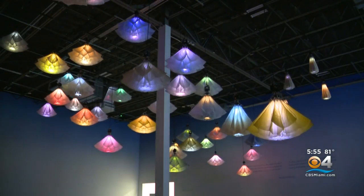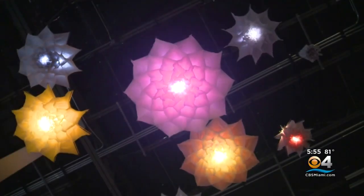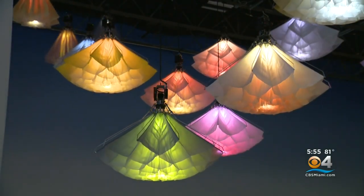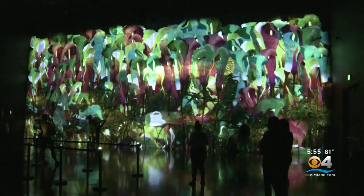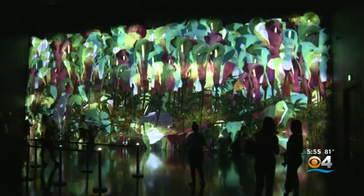Four artists are participating. This one is Studio Dryft's Meadows — basically an upside-down landscape in perpetual bloom. In this room, an exhibit by Team Lab, which is a collective of over 400 artists, computer programmers, and architects. The piece is called Proliferating Immense Life.